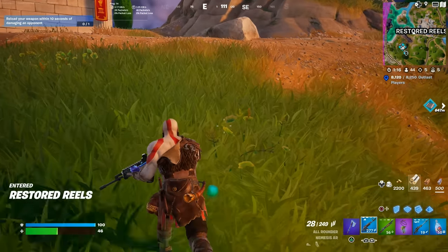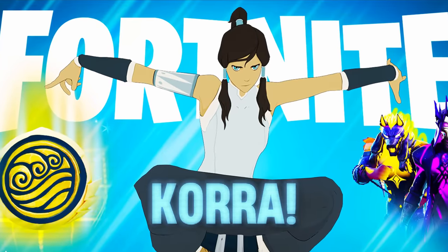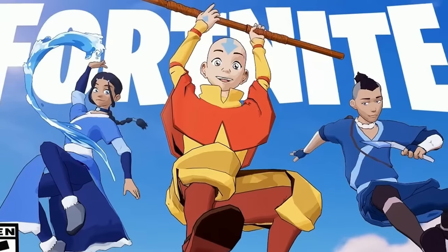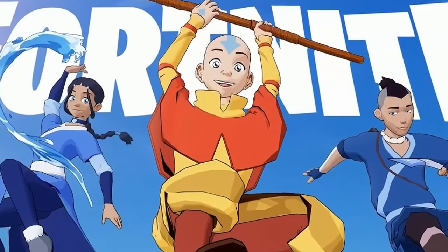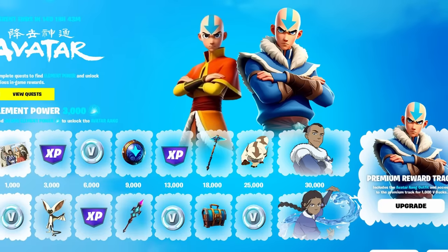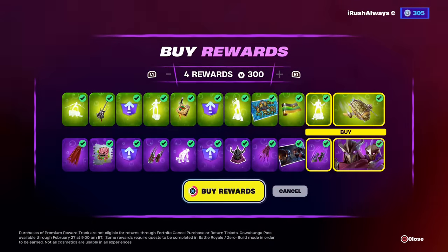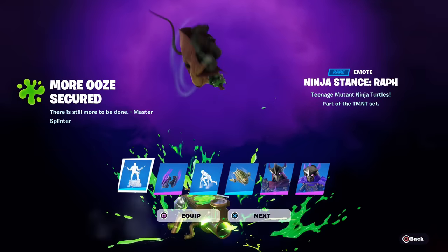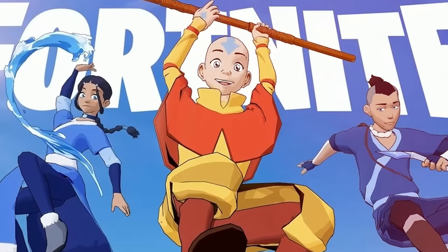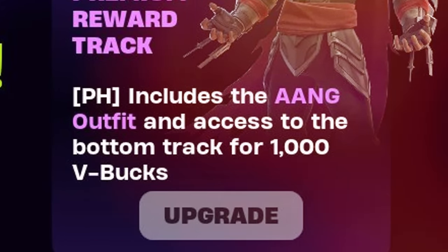The biggest part of the update is going to be the arrival of the Chorus skin and all her cosmetics, which is part of a collaboration with Avatar: The Last Airbender. We're getting a big collaboration that includes a brand new event pass with tons of free rewards. If you buy the premium track for 1,000 V-Bucks, you'll automatically unlock Aang — the main character of the Avatar show.